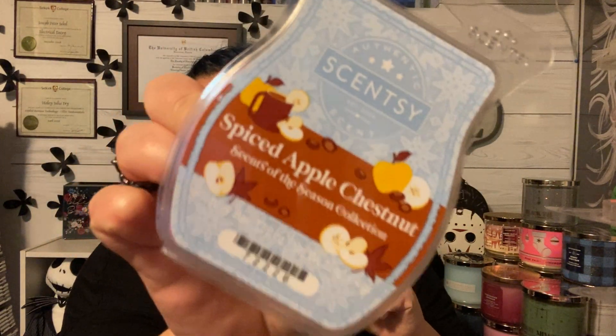Bonfire Beach — love it! You guys know this one. It's beautiful and I know it's kind of a summery scent, but I had a bar and I was in a Bonfire Beach mood. Spiced Apple Chestnut came out this winter in the Scent of the Seasons collection — really pretty scent, enjoyed that a lot. And I went through so much Autumn Road Trip, which came out this fall — a really pretty autumn scent.